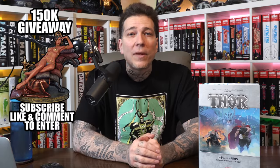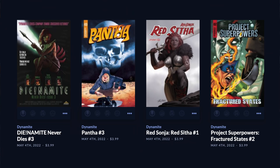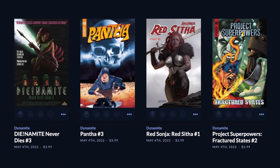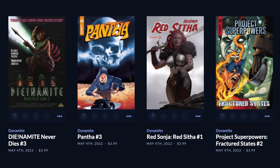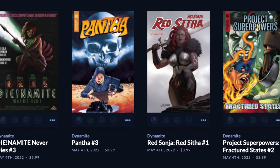Hit the notification bell so you don't miss a video, and leave a comment to be entered into our giveaway for our next subscriber milestone of 150,000. We're going to give away this Sideshow Dejah Thoris Premium Format — all you gotta do is be subscribed and leave a comment. We'll pick a random video to draw a worldwide winner once we hit that milestone. Thanks to Dynamite Entertainment for sponsoring this video — check out their new releases this comic book day, May 4th: Dynamite Never Dies Issue 3, Panther Issue 3, Red Sonja, Red Sita Issue 1, and Project Superpowers Fractured States Issue 2. Big shout out to Dynamite. Let's jump into this review.